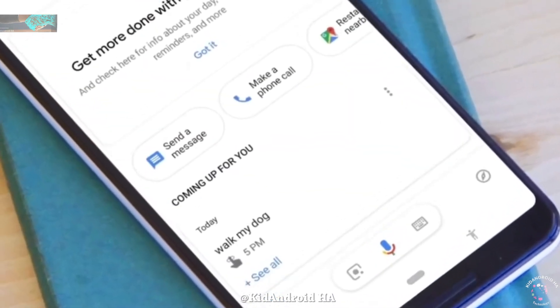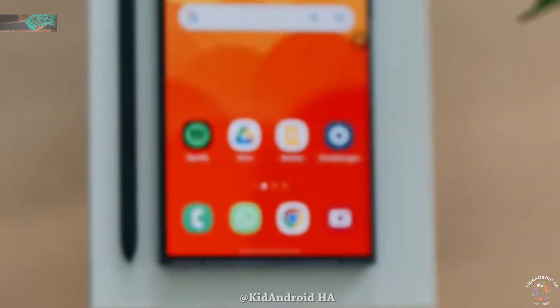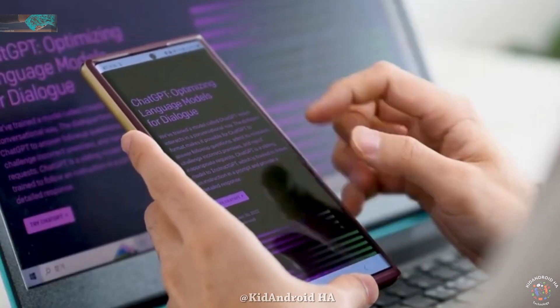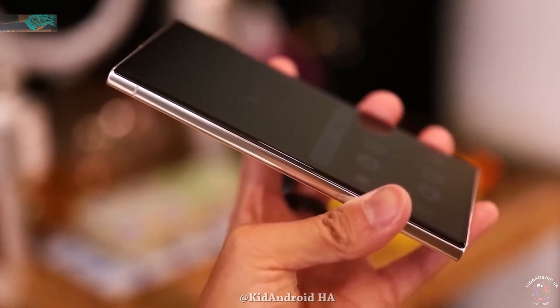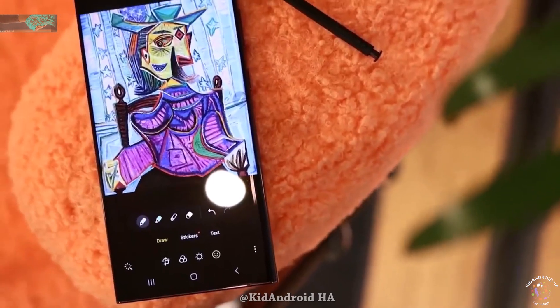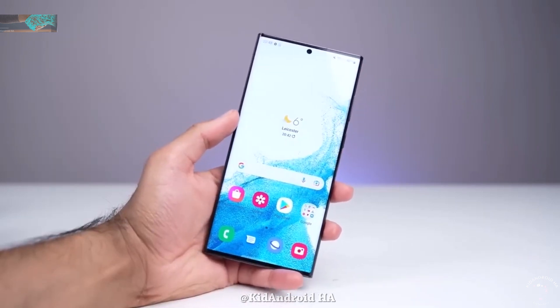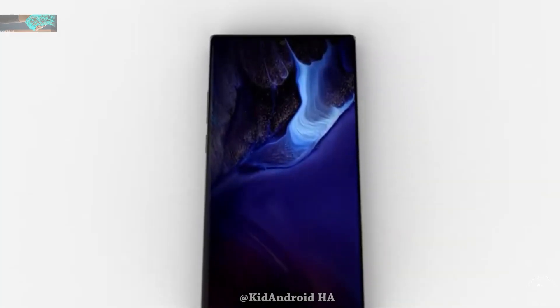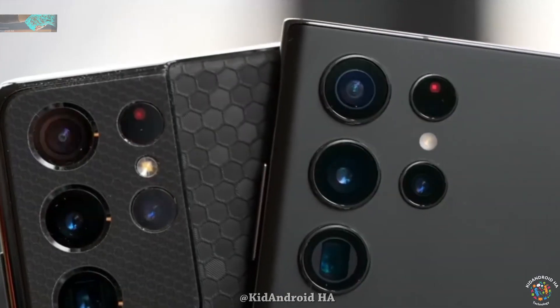The anticipation for the Samsung Galaxy S24 Ultra is steadily increasing, especially now that major phone releases for the year are behind us and attention is turning toward what Samsung has in store for 2024. The challenge for Samsung lies in surpassing the features of the S23 Ultra, which already offers top-notch performance, exceptional battery life, and unparalleled camera capabilities compared to phones released in the past year.